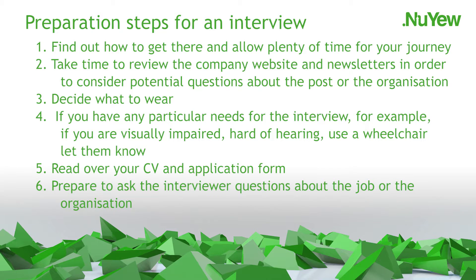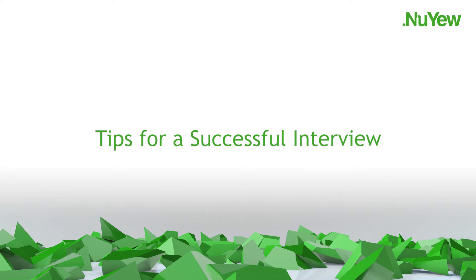Think about your successes, big or small. Also, the lessons you have learnt from where things haven't gone as well as you had hoped. Number 6: Prepare to ask the interviewer questions about the job or the organisation. Be polite and shake hands when you meet the interviewer. Remember to take your time to answer questions — the interviewer will not expect you to rush your answers. If you can't think of a work-based example but have one from college, university or a social context, ask if you can use that instead.